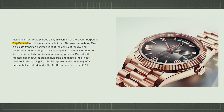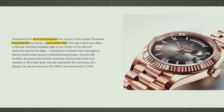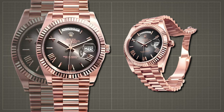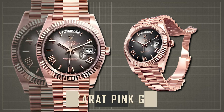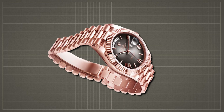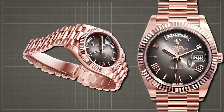The Day-Date 40 in 18-karat Everose Gold debuts a slate ombre dial, a first for the model, featuring faceted deconstructed Roman numerals and index hour markers in 18-karat pink gold. This distinctive design with a deep black edge adds a touch of sophistication to the iconic timepiece.